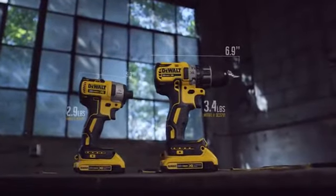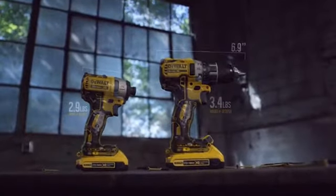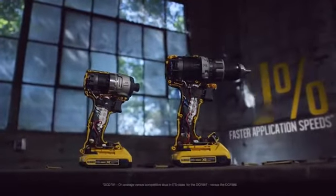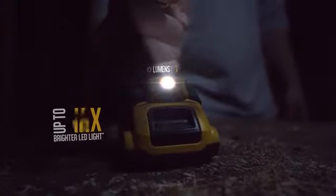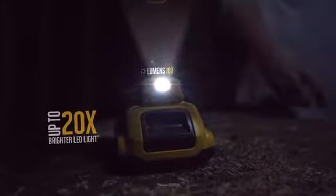The compact drill and impact driver feature optimized brushless motors for up to 30% faster application speeds. The compact drill has a brighter LED light that's up to 20 times brighter and can be used as a 20-minute task light in spotlight mode.